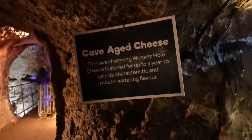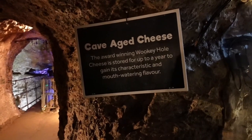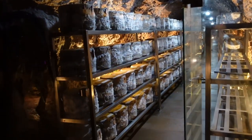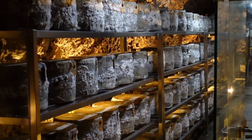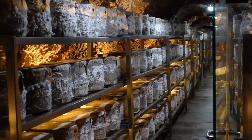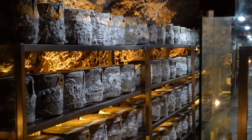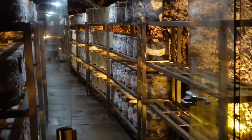Cave-aged cheese! The award-winning Wookey Hole cheese is stored for up to a year to gain its characteristic mouth-watering flavour. Look at all that cheese — we can't get in there because it's chained off. Is that like heaven for you, Shelley? We haven't tried Wookey Hole aged cheese yet, but we did try some Cheddar Gorge cave cheese and that was really nice. We'll try to find some of this — we'll link yesterday's video in the description.